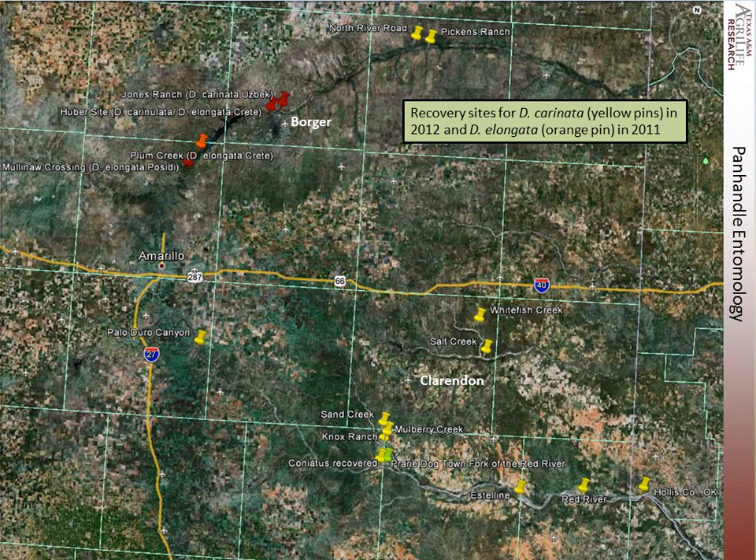This larger Google map shows the various places where Diorhabda was recovered. These pins show our establishment sites, and then the yellow pins show the places we were finding carinata in early June. This is the Knox Ranch we had been called to, and this is the Prairie Dog Town Fork of the Red River where we had found large numbers of Diorhabda and also Coniatus.